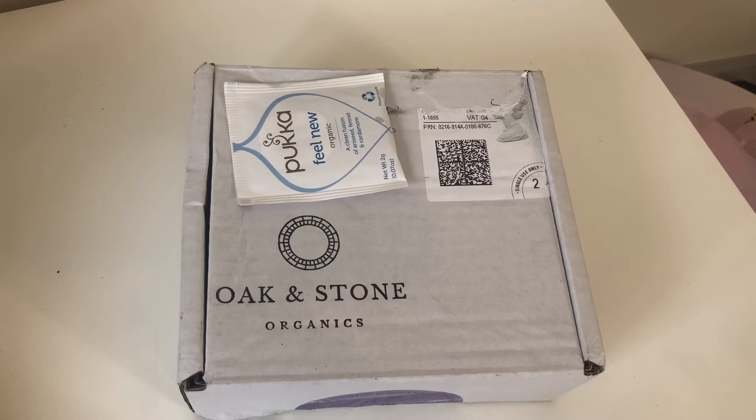If you're wondering why there's a teabag on the box, it's because my address has been written on the box — it's not on a sticker like a lot of small businesses do. So just so I don't put my address all over YouTube, I've just put a teabag over it.